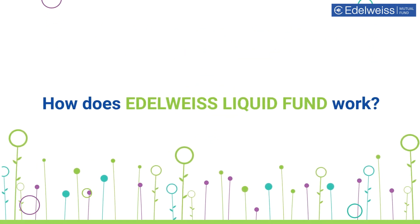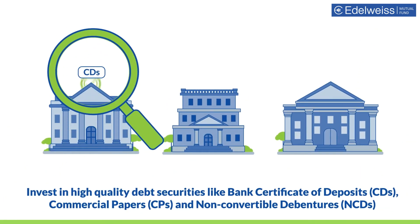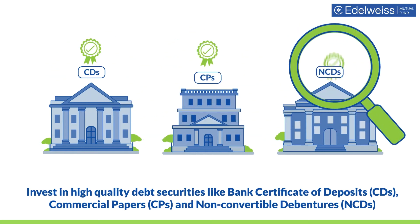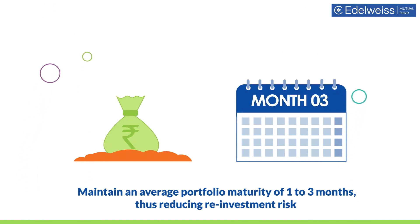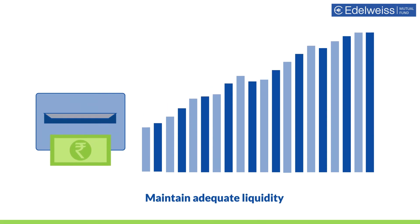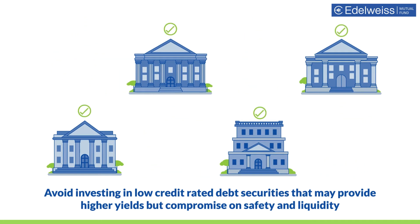How does Edelweiss Liquid Fund work? We invest in high-quality debt securities like bank certificates of deposits, commercial papers, and non-convertible debentures. We maintain an average portfolio maturity of one to three months, thus reducing reinvestment risk. We maintain adequate liquidity and avoid investing in low credit-rated debt securities that may provide higher yields but compromise on safety and liquidity.